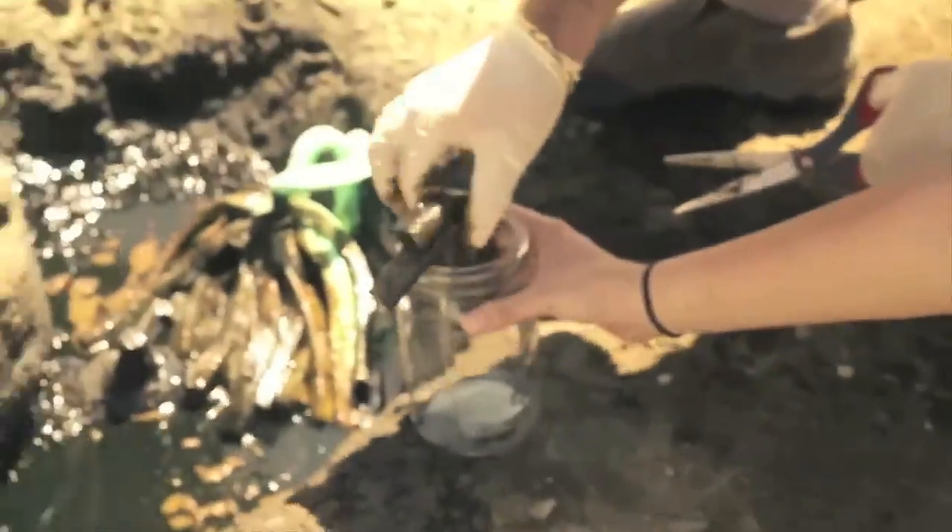Just like every human has a different fingerprint, every oil has a different fingerprint — different chemical compositions. And if we know what's coming out of the ground here and going into that pond, when we go downstream and detect trace elements, we can tie it back to the source point.